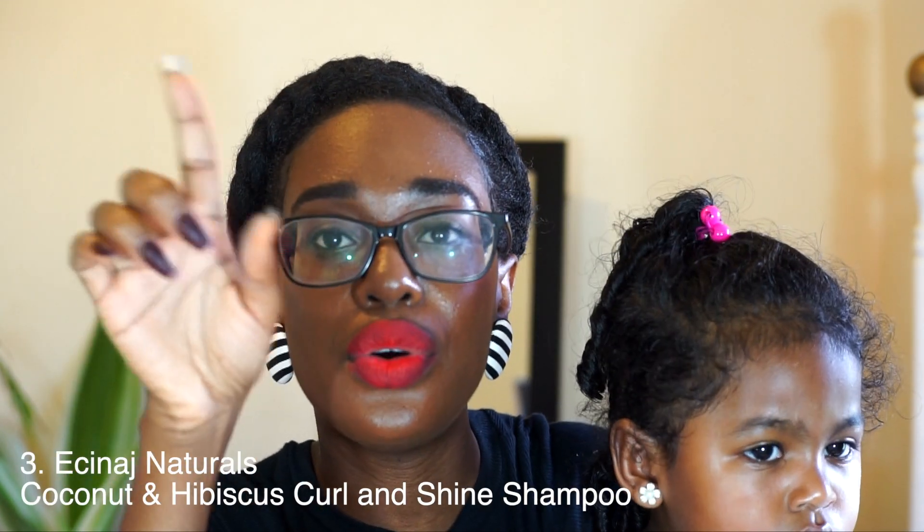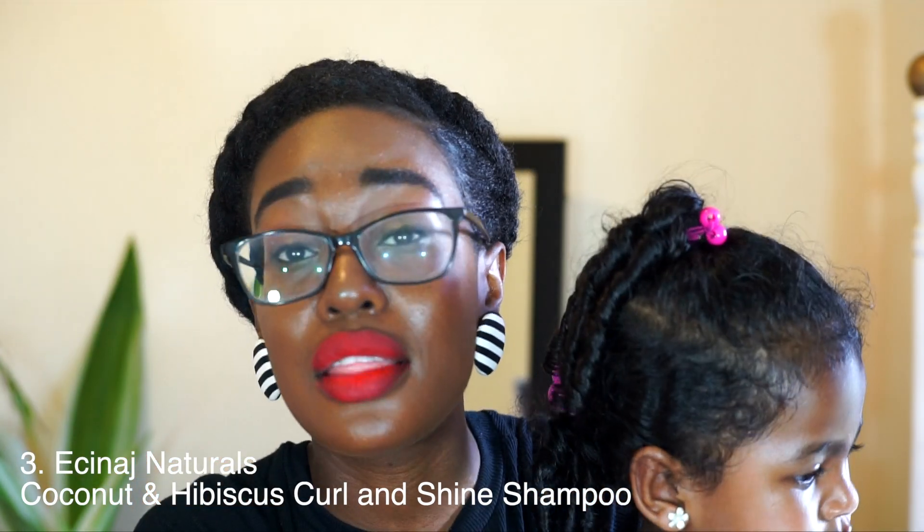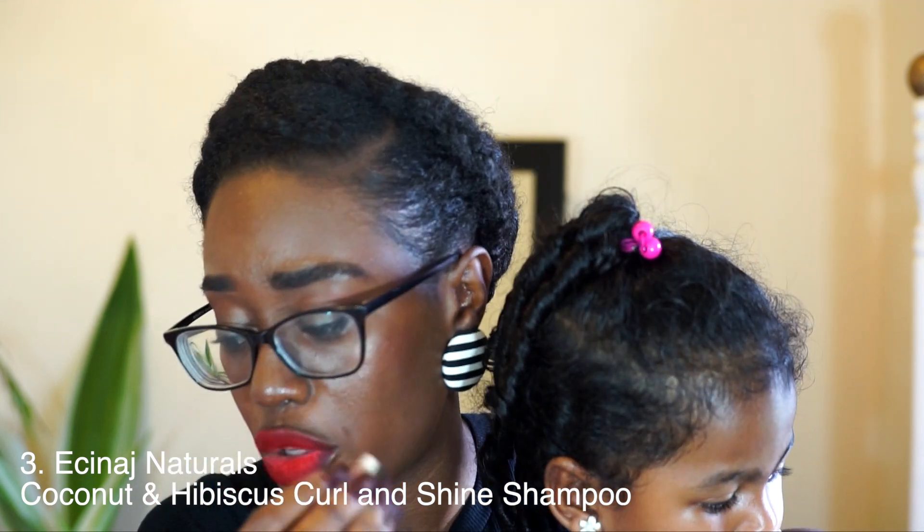I also used the Essinage Natural Shampoo. I'll leave a video link because I did a review of that shampoo and the entire line. I thoroughly loved it — it was very soft, reminded me of the Shea Moisture shampoo, and did a good job of cleansing. So these are the three products that I used for cleansing.